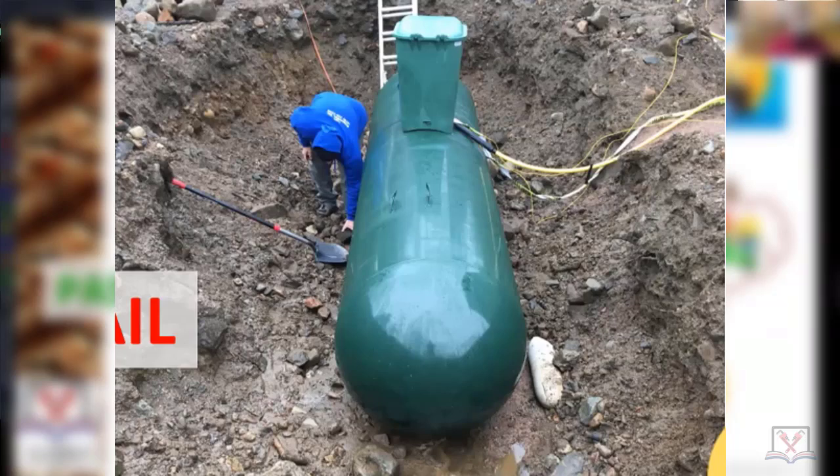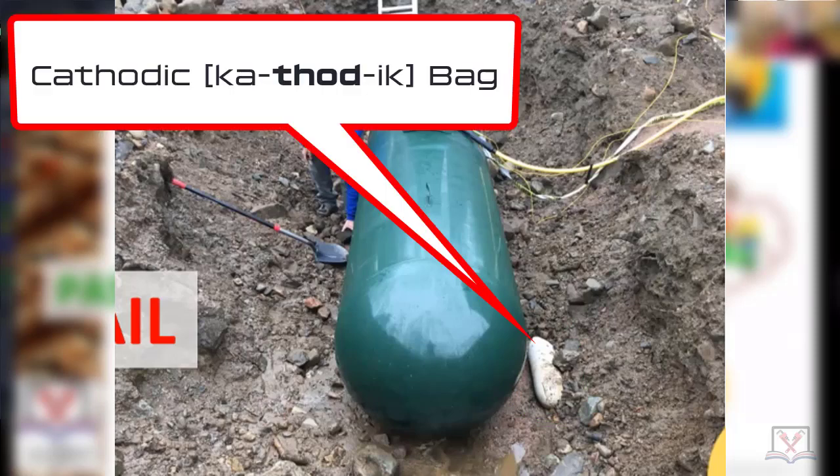It rained out, the trench caved in, there's all kinds of rocks. This bag here — the only one you can see in this picture, because there should always be at least two — is what they call a cathodic bag. It actually controls any electricity that is underground so the tank doesn't prematurely rot.